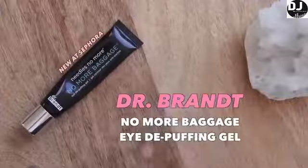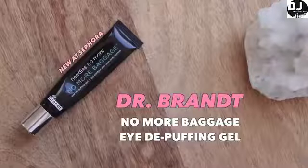So with this primer, what I do is warm it up between my fingers because my skin is really dry and it can ball up on the skin if you're not properly hydrated. And then once it's warm, I press it and kind of pull it out into the pores. Under the eyes, I'm going to be trying out a product that's very new to me, and that is the Dr. Grant Needles No More No More Baggage Under Eye Depuffing Gel.